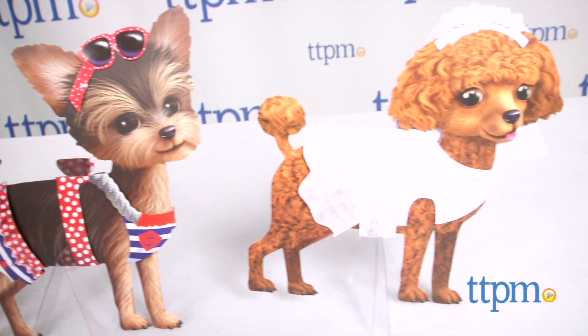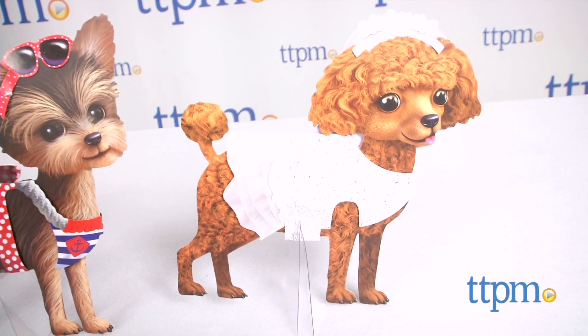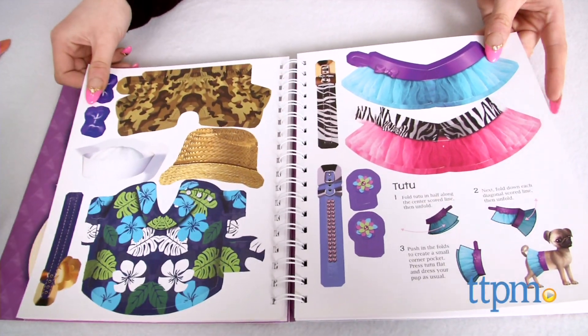You also get a carrier and tons of fun outfits and accessories. The clothing is reversible so you get two looks in each piece.